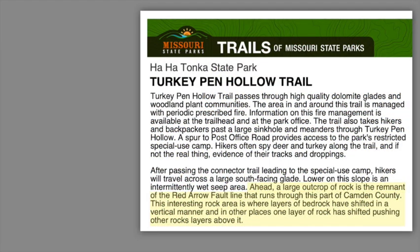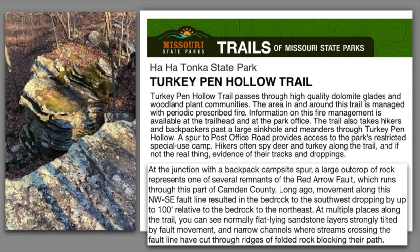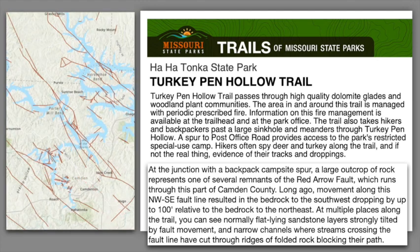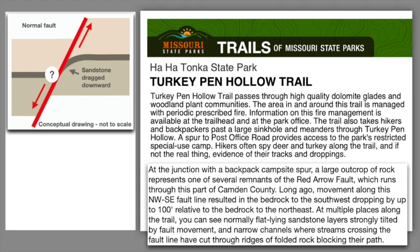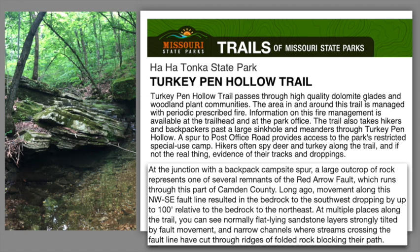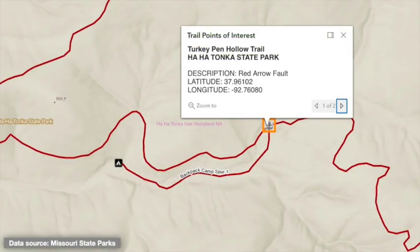To wrap up, if we could, we would revise the official trail guide to read something like this: At the junction with the backpack campsite spur, a large outcrop of rock represents one of several remnants of the Red Arrow Fault, which runs through this part of Camden County. Long ago, movement along this northwest-southeast fault line resulted in the bedrock to the southwest dropping by up to 100 feet relative to the bedrock to the northeast. At multiple places along the trail, you can see normally flat-lying sandstone layers strongly tilted by fault movement, and narrow channels where streams crossing the fault line have cut through ridges of folded rock blocking their path. Also, the park's digital trail map marks the Red Arrow Fault as a single location at the junction with the spur trail to a backpacking campsite — equivalent to what we called Site 2.